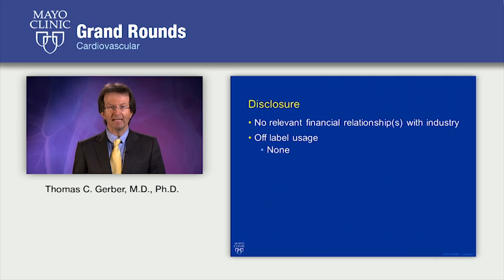As usual, I have no conflicts of interest to declare. I also won't discuss any uses of coronary CT angiography that are not FDA approved.